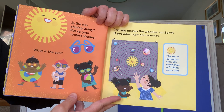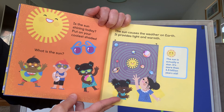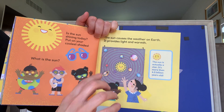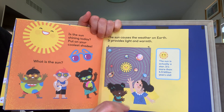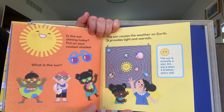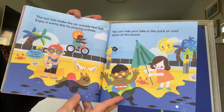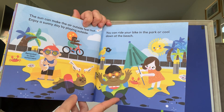Is the sun shining today? Put on your coolest shades. What is the sun? The sun causes weather on Earth. It provides light and warmth. God put the sun just the right distance from the Earth. If the Earth were any closer to the sun, it would be too hot, and if it was any farther away, our Earth would be too cold. He made it just perfect. The sun can make air outside feel hot. Enjoy a sunny day by playing outside — you can ride your bike in the park or cool down at the beach.